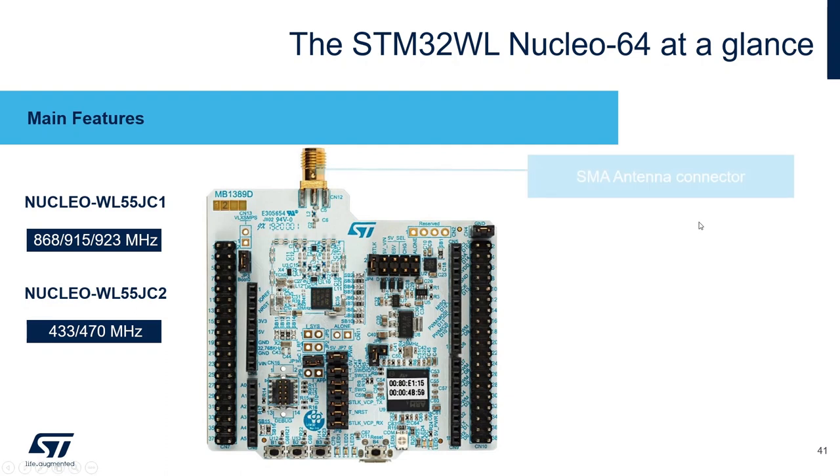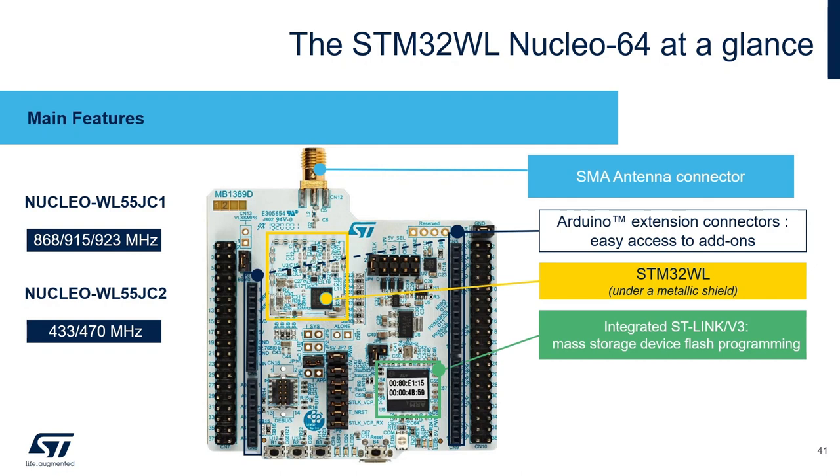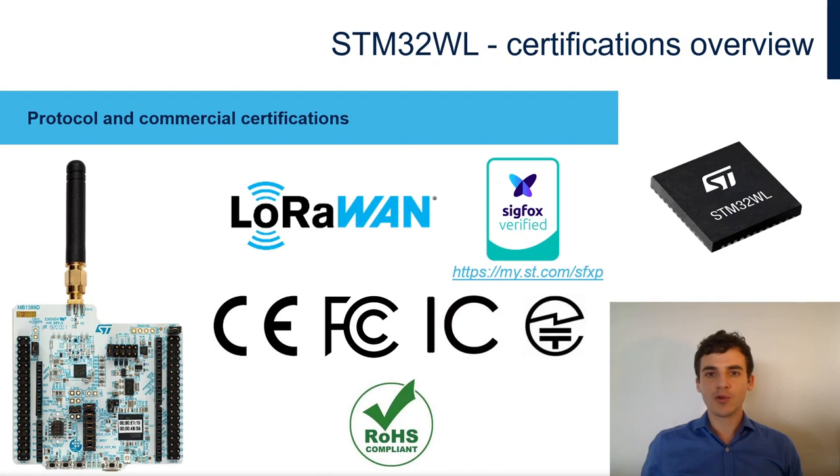The Nucleo board features an SMA connector for your antenna of choice, Arduino connectors for shield or daughter boards, the STM32WL chip usually under a metallic shield, an integrated ST-Link for mass-storage flashing, two push buttons and two LEDs, and USB or external power supply options. Both the LoRaWAN and Sigfox stacks were certified using this Nucleo board as the certification vehicle, so it's a rock-solid platform for development.